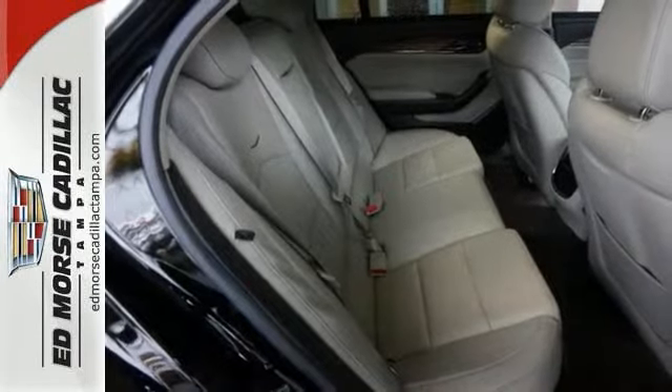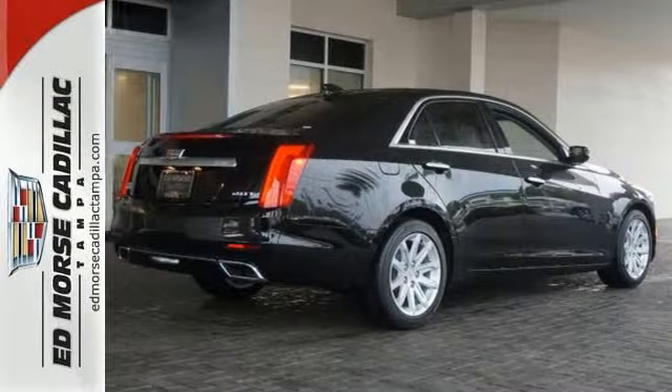Handling is hard to fault with quick precise steering, flat composed attitude through the transitions.